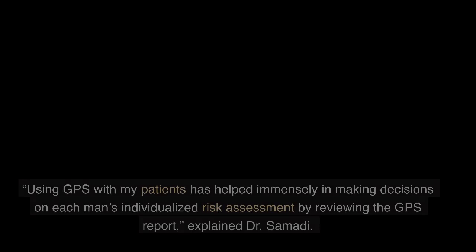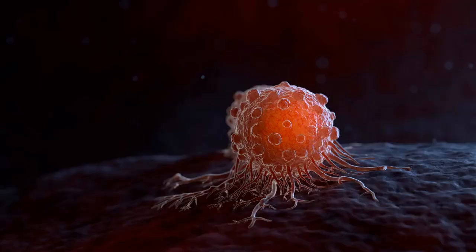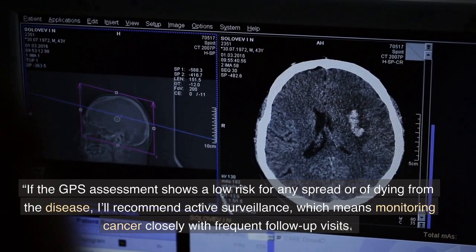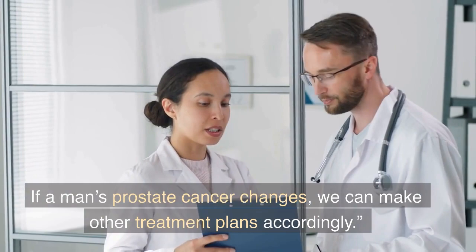Using GPS with my patients has helped immensely in making decisions on each man's individualized risk assessment. By reviewing the GPS report together, we learn about that man's risk of adverse pathology, their risk of the disease metastasizing, and their risk of dying from prostate cancer, explained Dr. Samadhi. If the GPS assessment shows a low risk for any spread or of dying from the disease, I'll recommend active surveillance, which means monitoring cancer closely with frequent follow-up visits. If a man's prostate cancer changes, we can make other treatment plans accordingly.